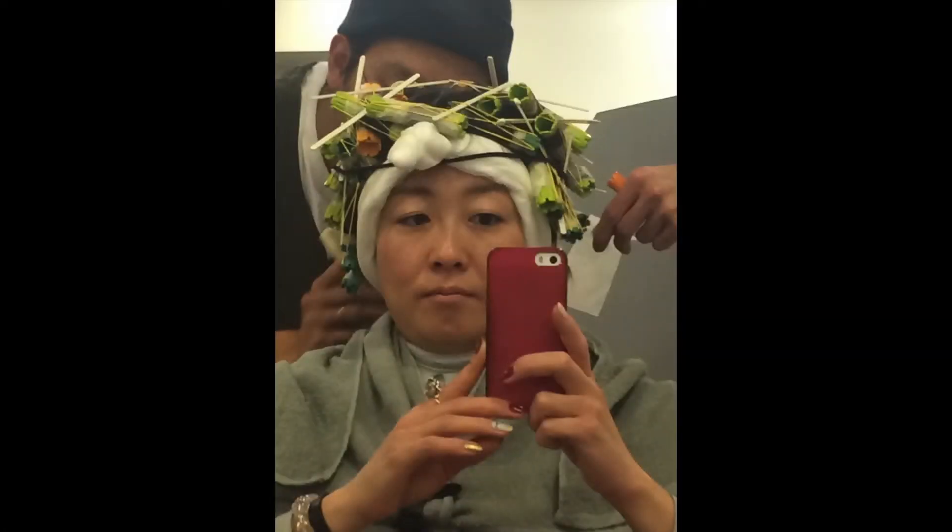So now I'm going to show you the process of a perm with pictures. Here in Japan, getting a haircut plus a perm takes about 2.5 to 3 hours. I forgot to take a picture, but before the perm the hairdresser always cuts your hair. The hair perm cannot be separated from the haircut — they always go together.